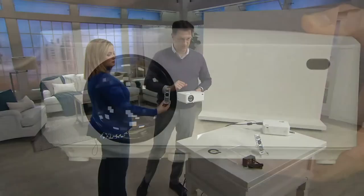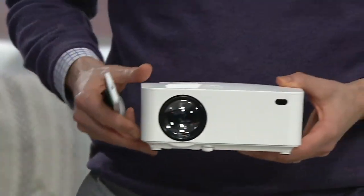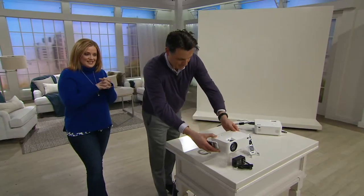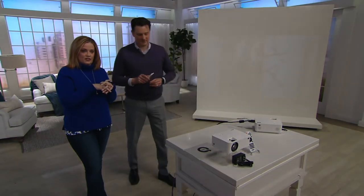It comes with the remote, so if you want to operate it from the remote you absolutely can. This is the first day presented at this low price of $59.96. I thought it would cost thousands to get a projector of this quality — and a lot of projectors are very expensive. It's also the first day presented with free shipping and handling.